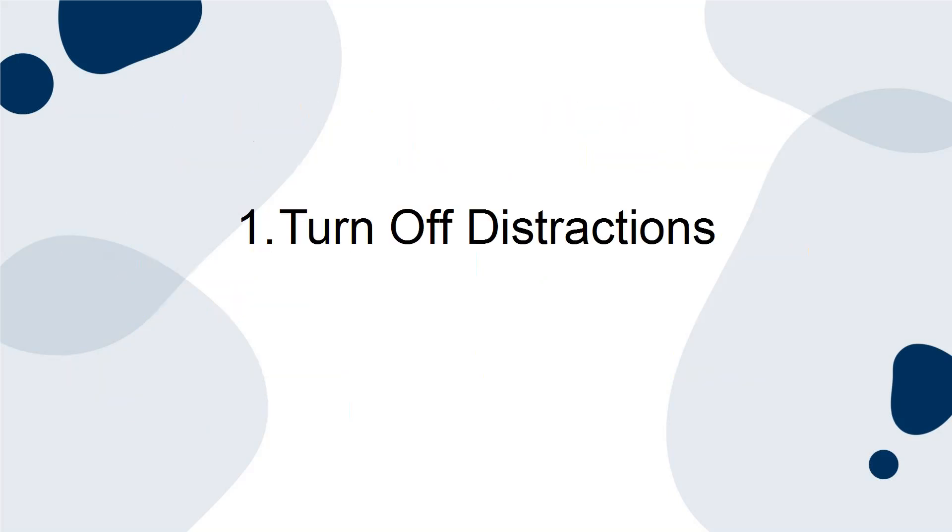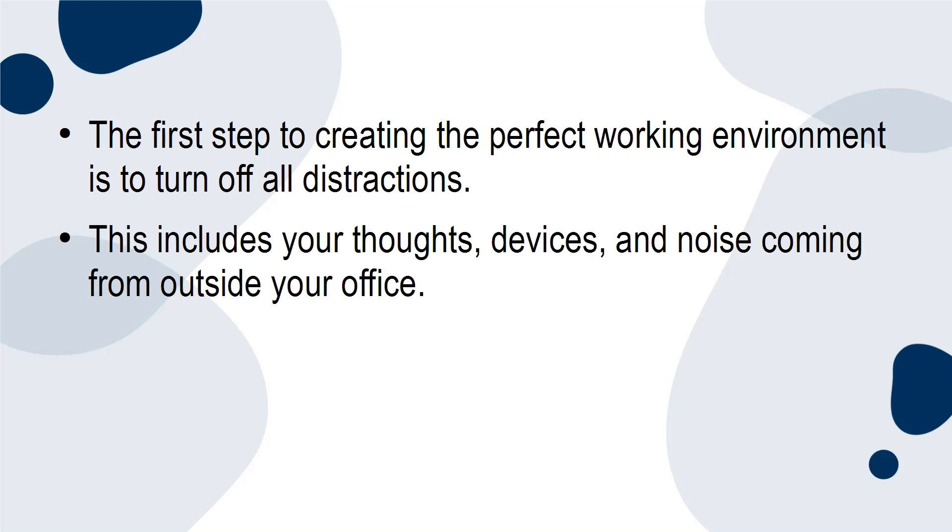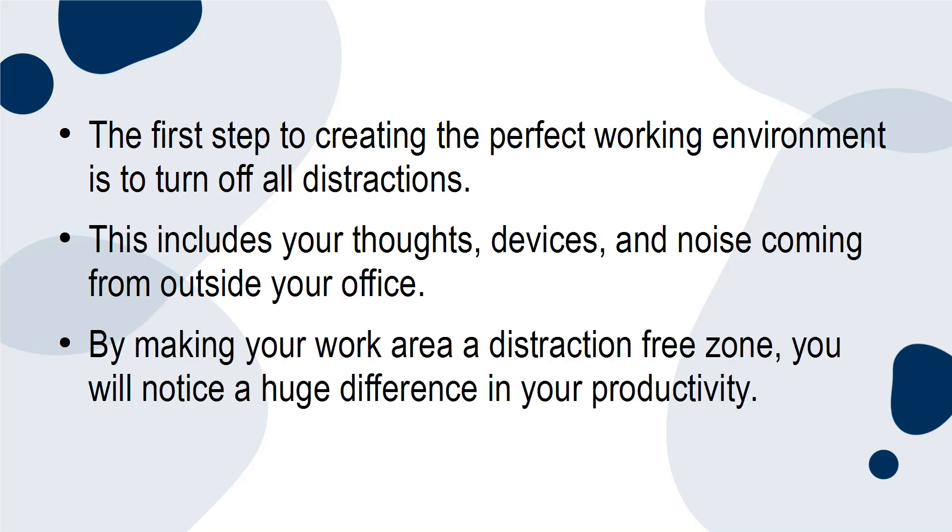1. Turn off distractions. The first step to creating the perfect work environment is to turn off all distractions. This includes your thoughts, devices, and noise coming from outside your office. By making your work area a distraction-free zone, you will notice a huge difference in your productivity.